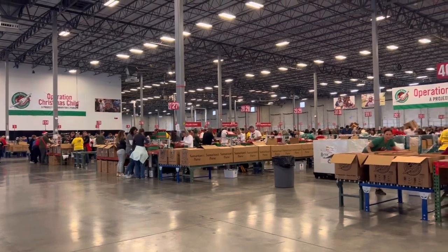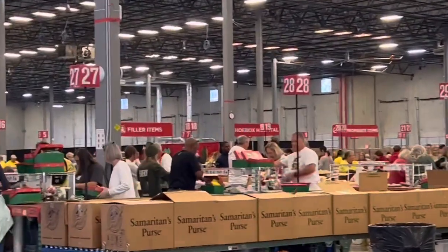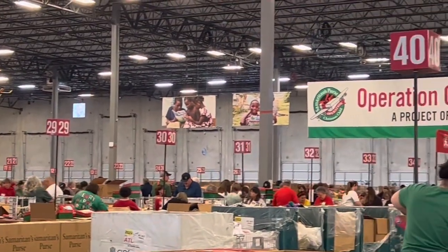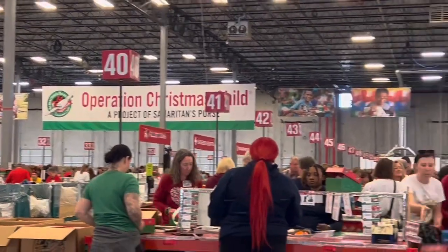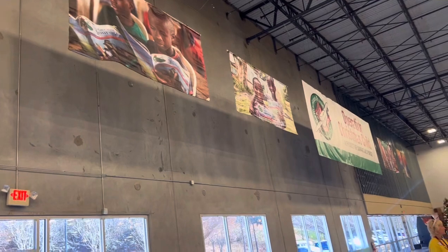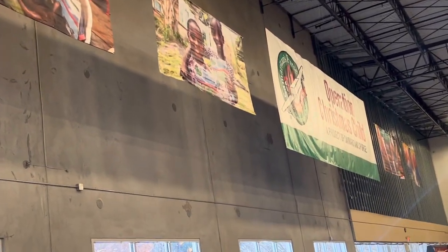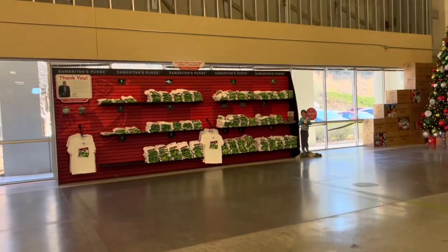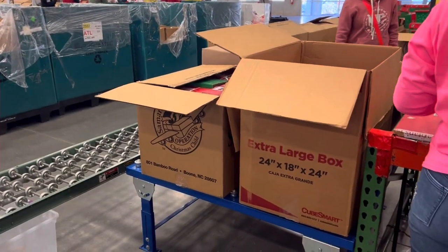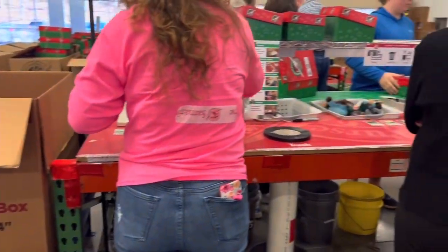So we're in the corral waiting, and when they come get us it'll be our turn to go pack. We're just going to wait around and I'll show you some footage. Each station does something different with the shoeboxes.